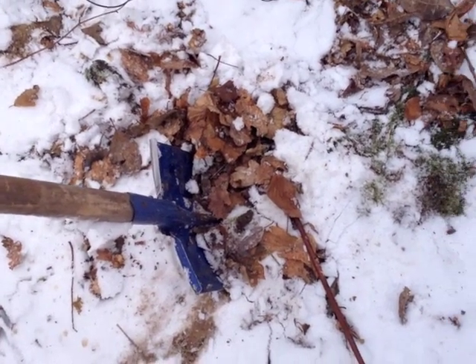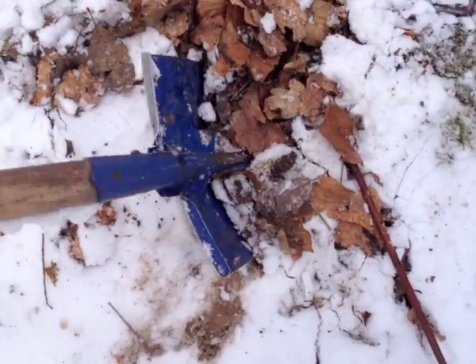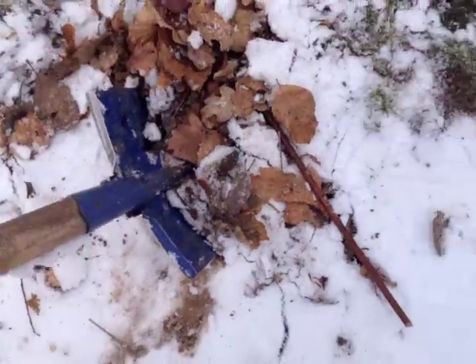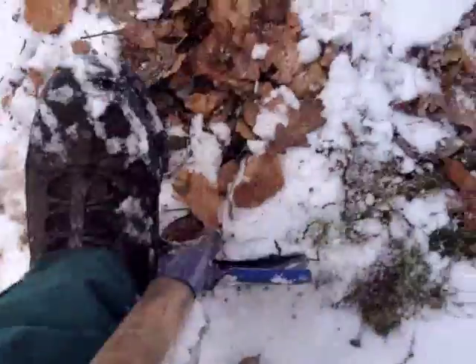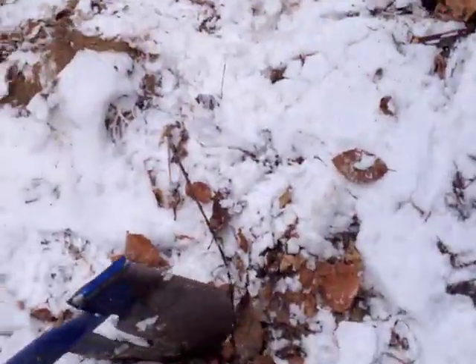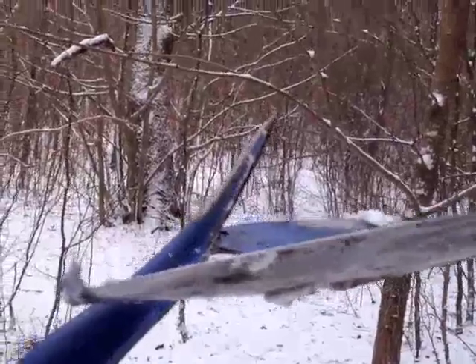Well, I think my day is over. Found a lot of coins, no silver though. My shovel, as you can see, it is done. I'll try to dig this last one here, but it's kind of pointless. That's it for today. Thanks for watching. Good luck. I'm from Sweden. Happy hunting.